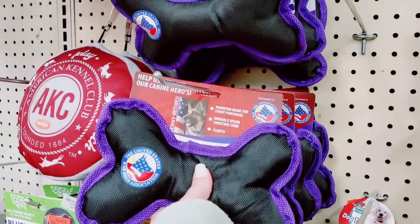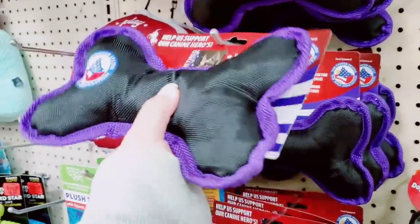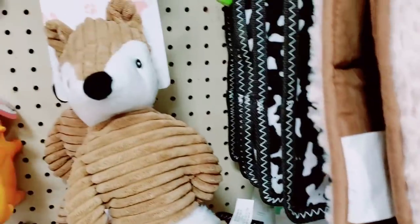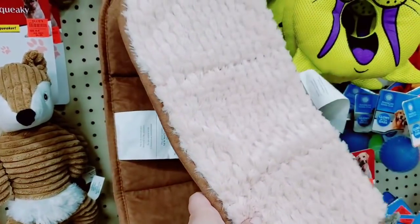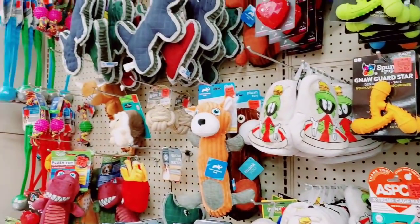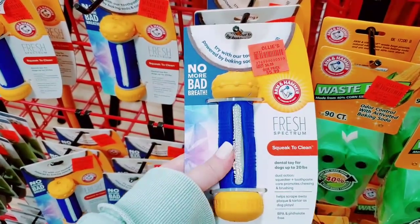These are the kind of toys I need for my Chewy because he can chew through anything. They have a lot of AKC toys available. Look at this big fish — it's got a squeaker, it's huge. If you've got a big pup, $4.99 for a pretty large toy. They have a little one like a walrus too. This is interesting — no more bad breath, Fresh Spectrum, squeak to clean. It's like super soft but has a ton of bristles — $5.99, that's different.